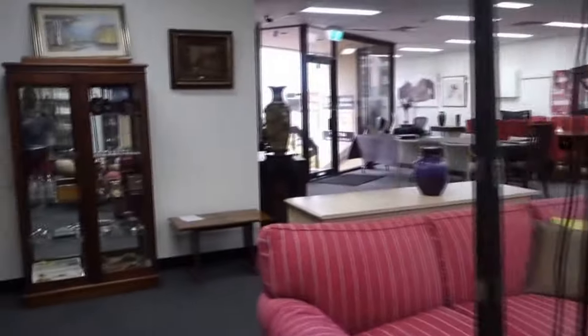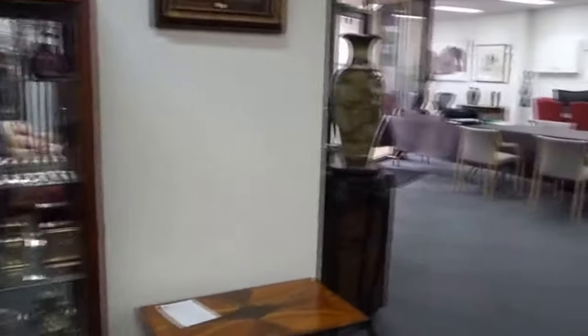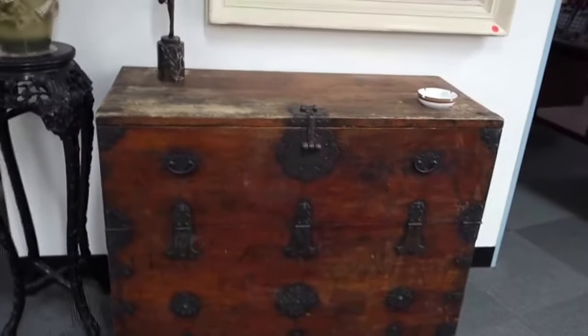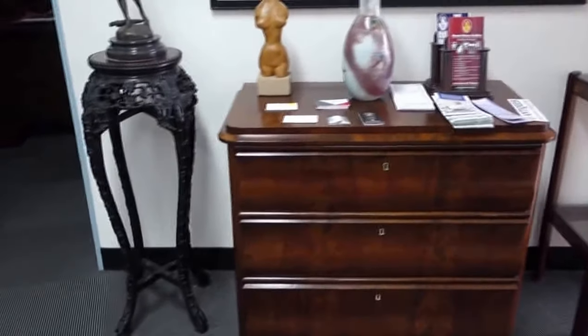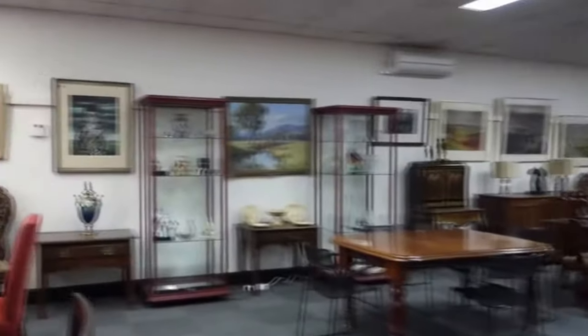Let's have another swing around and come around the front for one last look at what else is in the auction. There's a beautiful Japanese 19th century dowry chest, and there's a really interesting piece — a European chest of drawers. So there you go, that gives you a good overview of what's in here.